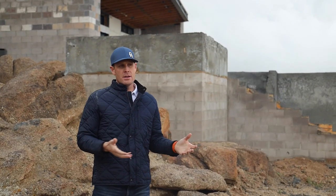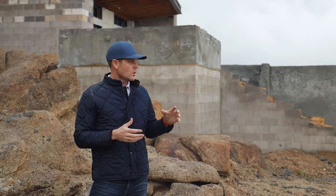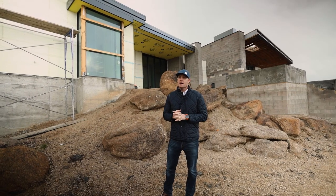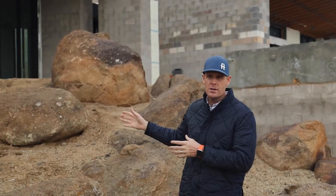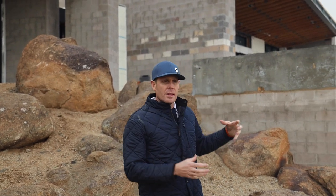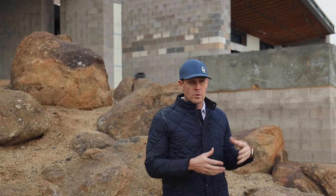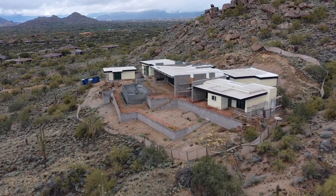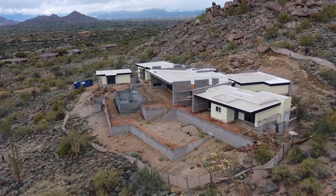On our progress update, we're standing here on the back side of the home. This home is roughly 6,000 square feet between the main house, which is connected with essentially three buildings. We have the main center building here behind me — that's going to be entry, great room, laundry, kitchen, and the patio area. You can see this huge cantilever deck out there. That's going to be that main aspect.